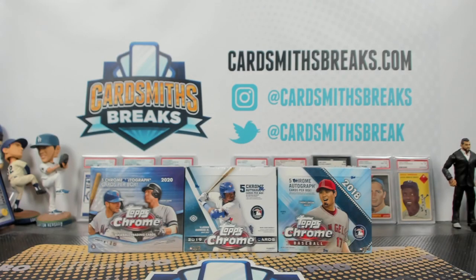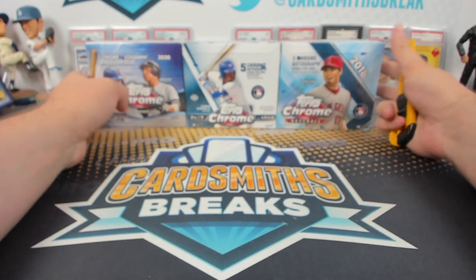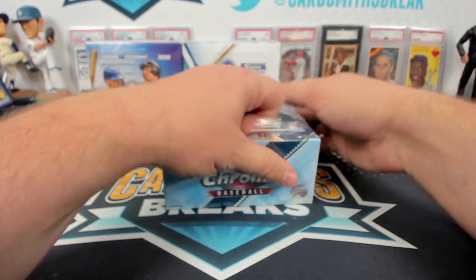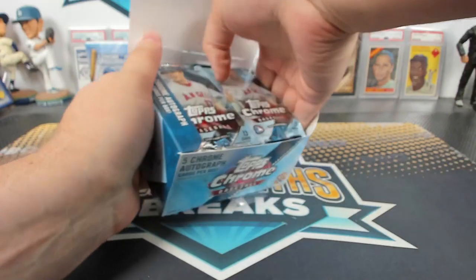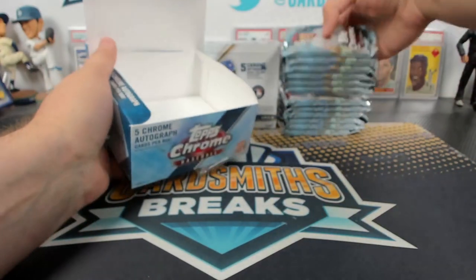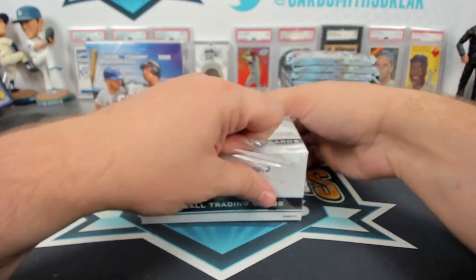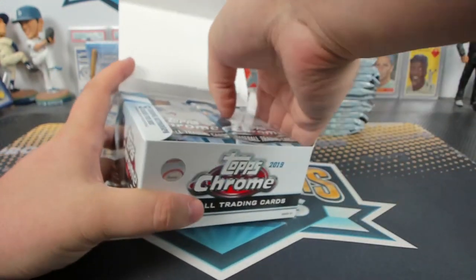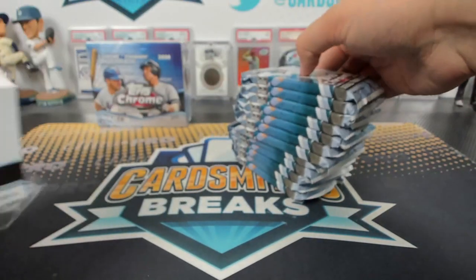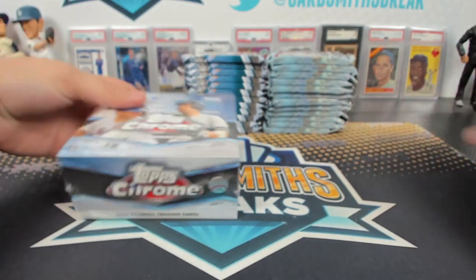So I'm gonna do like we do for the prisms — open all the boxes and go pack by pack, one pack at a time, so as not to kill any. Man, when was the last time we opened 19 Topps Chrome? I remember opening a little bit of 18. I don't know, but it's been a long time since we've opened a box of 19 Topps Chrome. I can tell you exactly.